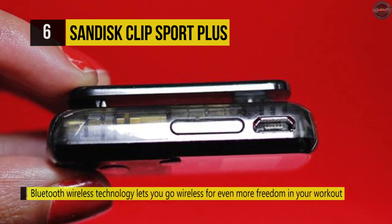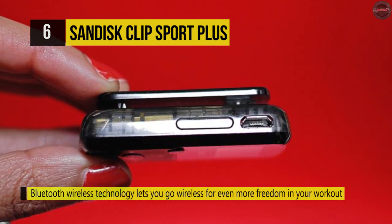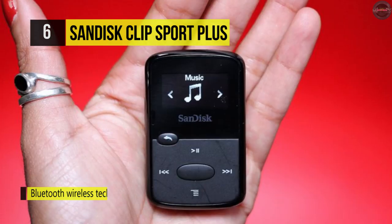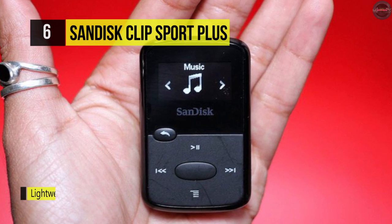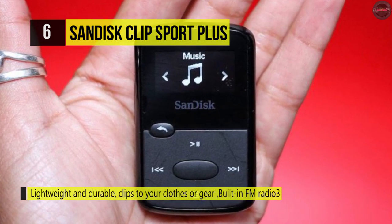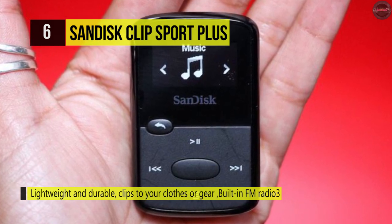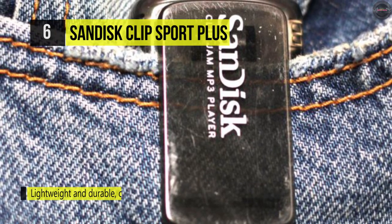The screen makes it easy to navigate. Its standard 3.5mm headphone jack supports wired connections, and it also utilizes Bluetooth technology for pairing with compatible devices. The device's built-in rechargeable battery provides up to 20 hours of continuous audio playback. There's also an integrated FM tuner for listening to your favorite radio stations, and you can even listen to audiobooks.